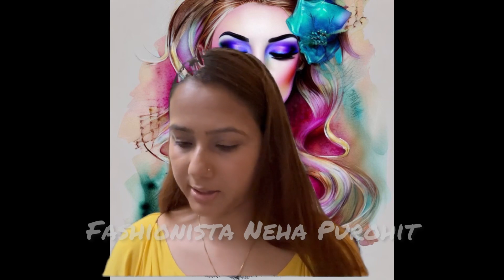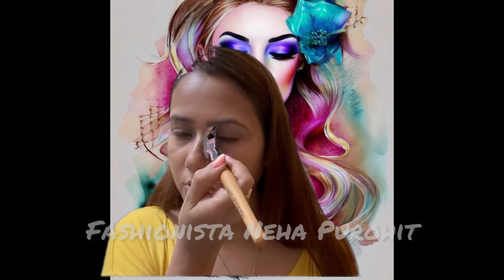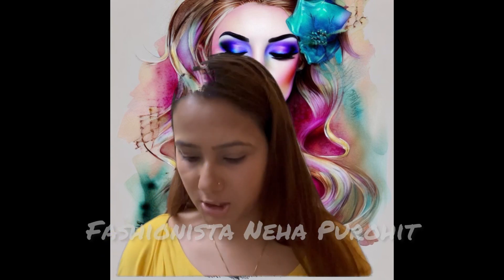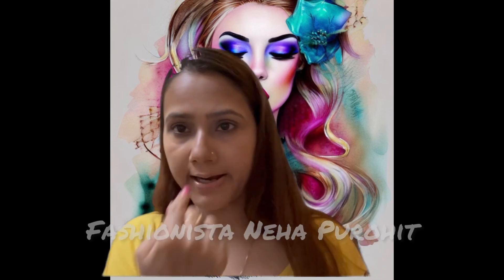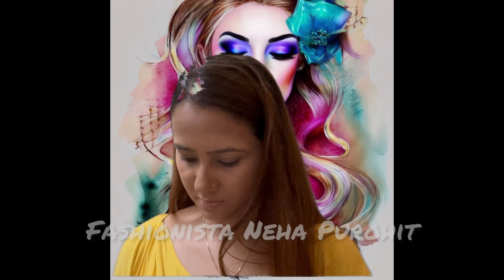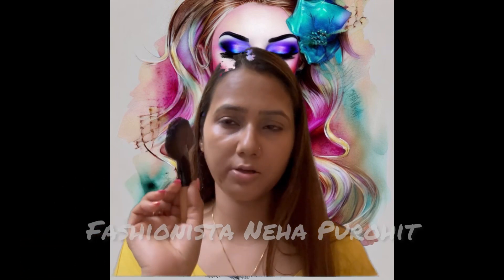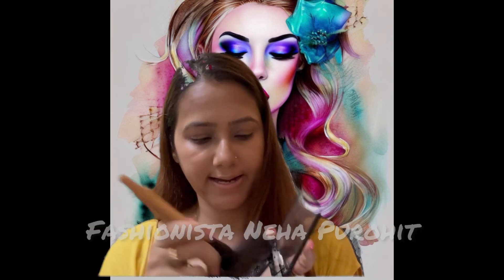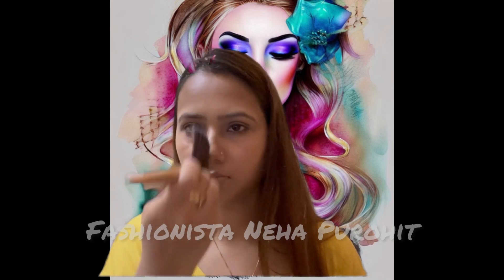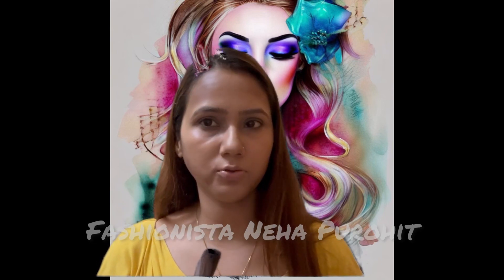Let's do a little bit of dark on both sides of the nose like this. This is how I have highlighted my nose — this is the fan brush and I am taking the highlighter like this. See how I have highlighted my nose.